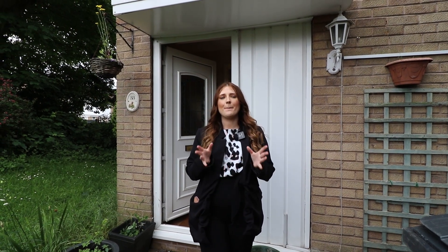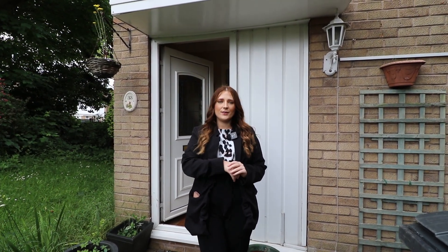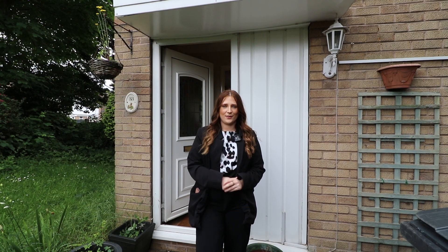So that's everything for this property. If this is somewhere that you can see yourself living and making your own, make sure to get in touch with me 24/7 or book instantly online because I'd love to show you around.